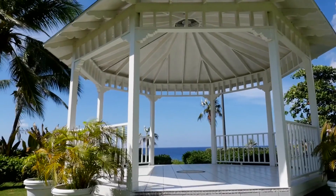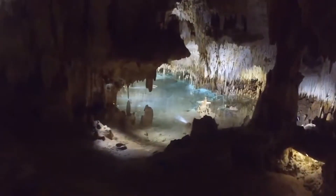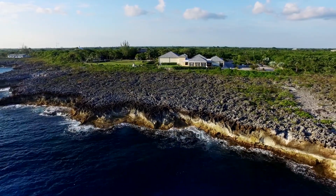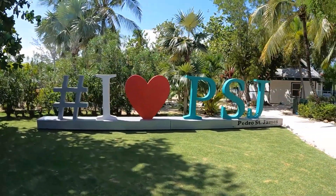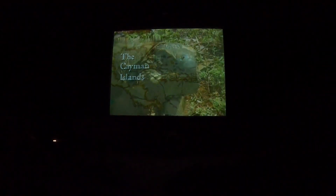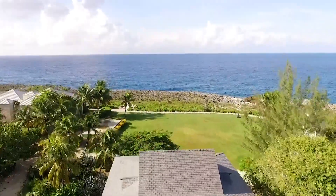Experience the best of Grand Cayman in one action-packed day with the ultimate Cayman combo excursion. Start at the Pedro St. James Castle, the island's oldest standing building constructed in the late 18th century by Jamaican slave labor. Experience the island's history through a captivating multimedia presentation and stroll through the beautifully manicured lawns and gazebo.